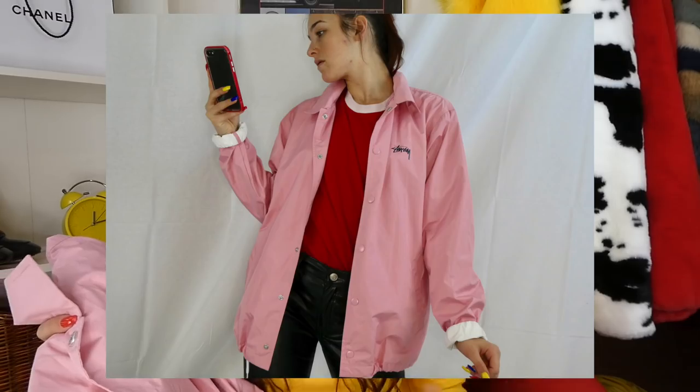Moving on to my favorite, favorite, favorite section — the jackets. It is my favorite section to thrift in. Here in Canada where it is freezing, you find so many cute jackets. Starting off with this bad boy — if you saw my trip to thrifts, you would have seen me thrift this pink Stussy jacket. I got so many messages on my Depop about it. It was only like $14.99 — crazy. It is so cute and yes, it is staying in my wardrobe.